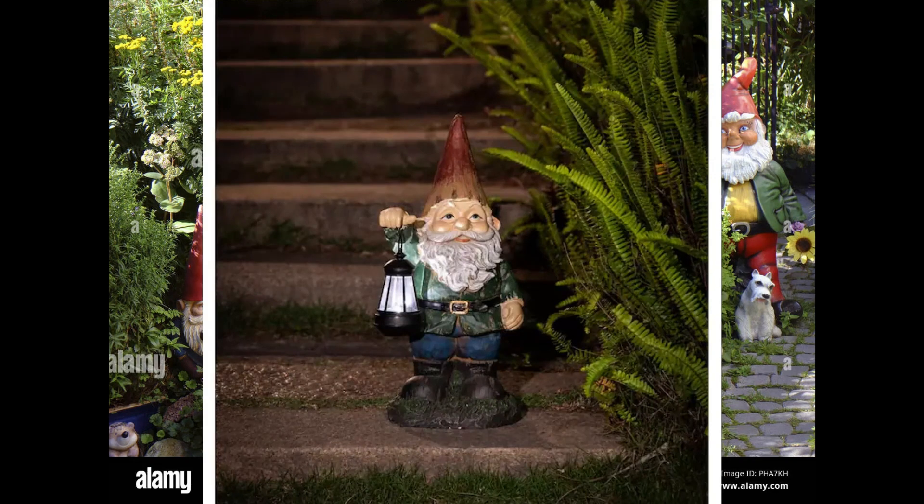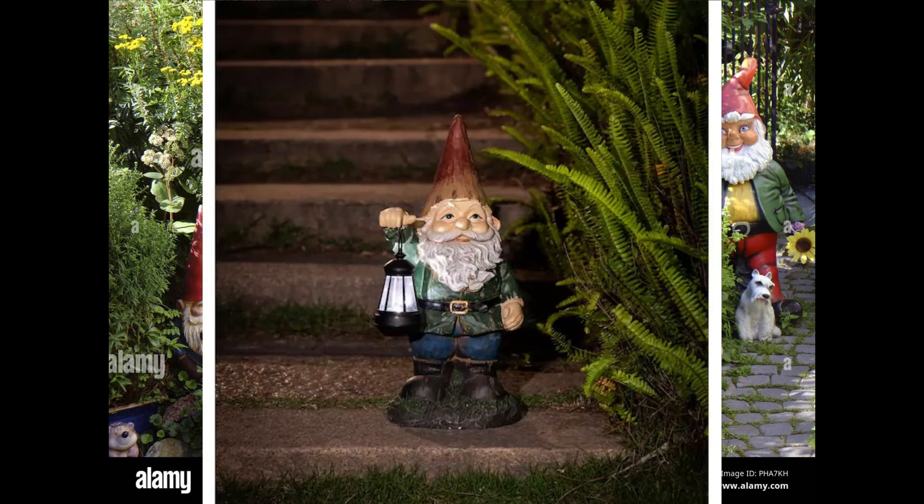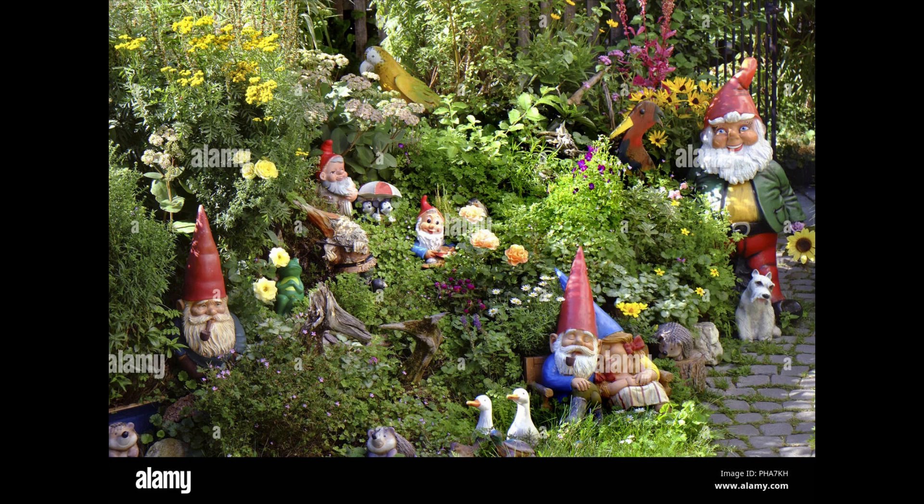Number 4 on our list is the solar power gnome. This gnome is not only cute, but also practical, as it lights up the night using solar energy.